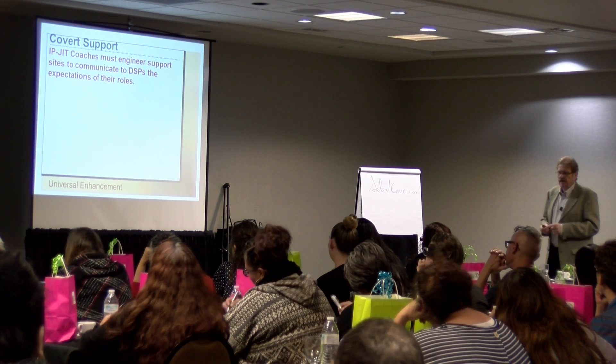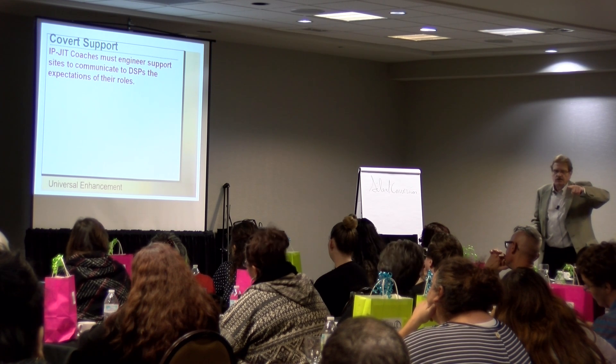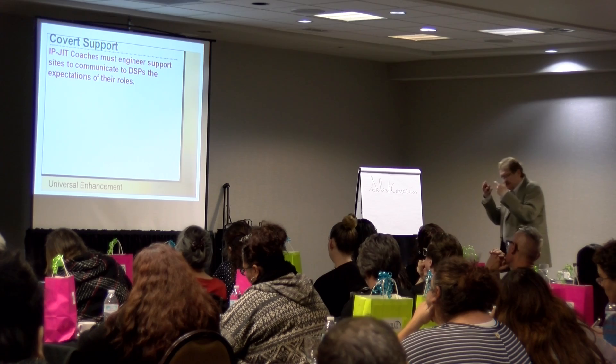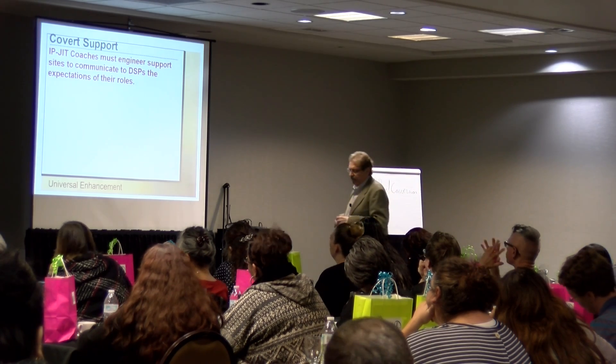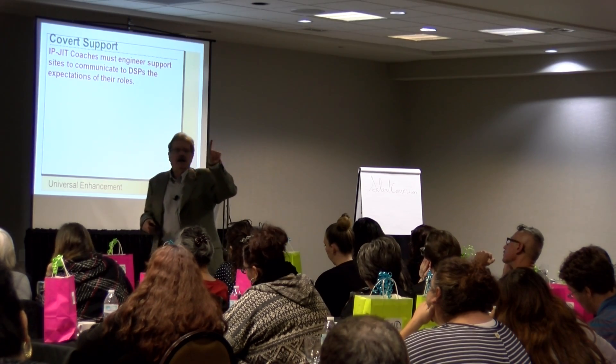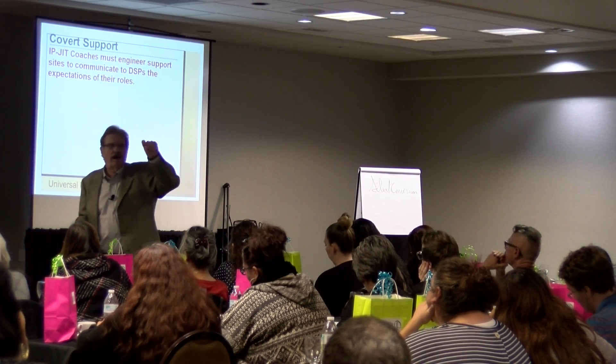Covert support. If you're not familiar with the term covert, I'm going to give you a mnemonic — a strategy to help memorize something. Think of overt: observable, obvious. Overt, observable, obvious.